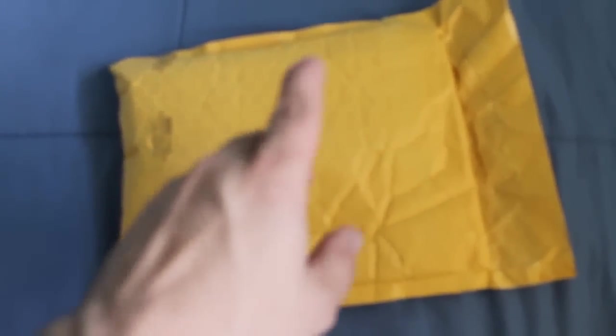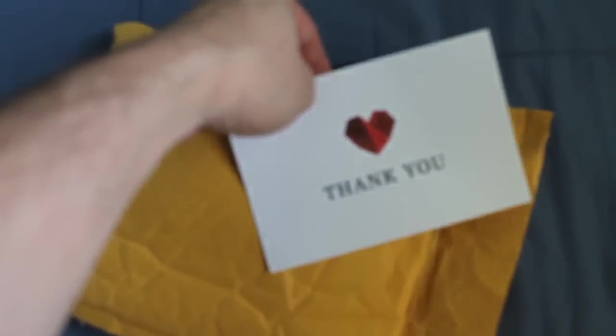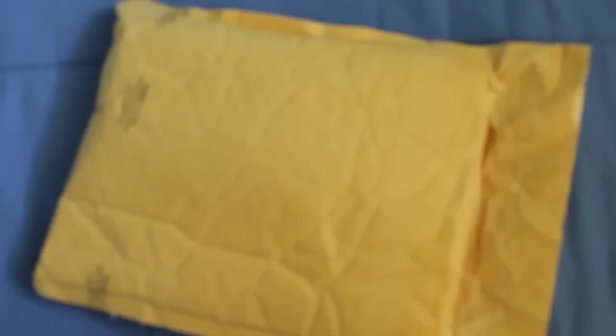Everyone, VJ back with another package today. This is from Art of Play. We got a thank you card - just thanks for shopping basically. And there is a sealed deck, and there's a sticker or two - pretty cool. So we got one deck and it is wrapped in paper. There is a seal on there.